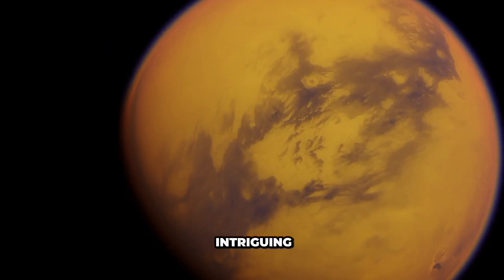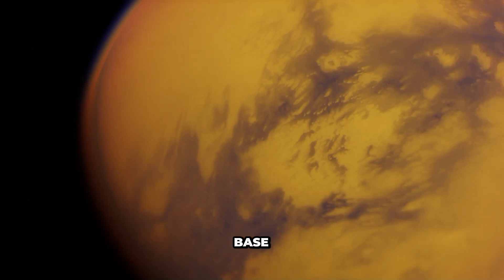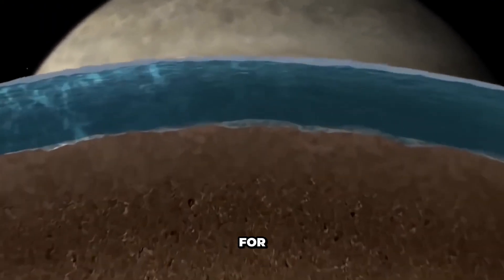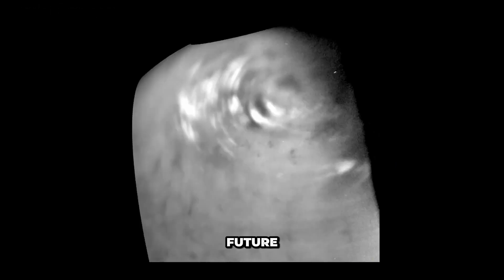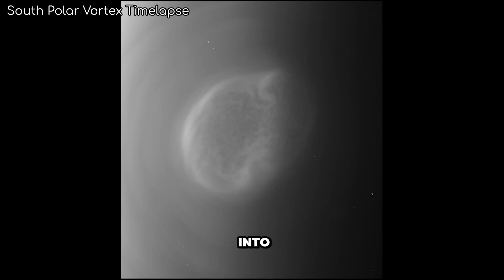Titan, with its intriguing landscape and unique characteristics, holds the potential to serve as a base for future exploration and discovery. Its rich resources and stable conditions make it an ideal candidate for further scientific research and potential human settlement. As we continue to unlock the secrets of Titan, we pave the way for a future where this enigmatic moon becomes a stepping stone for humanity's journey into the depths of space.